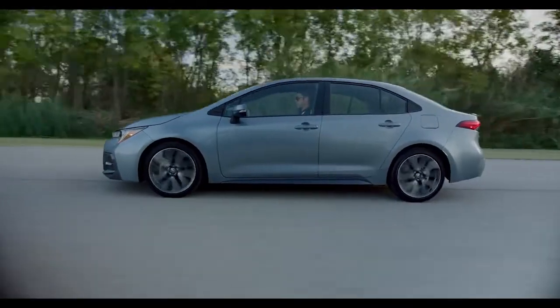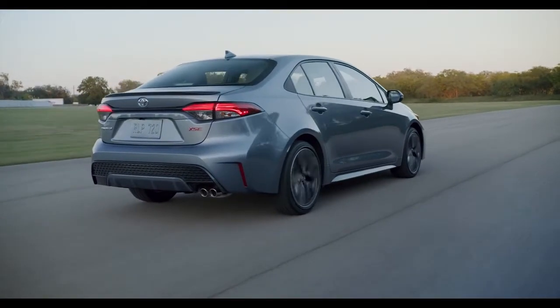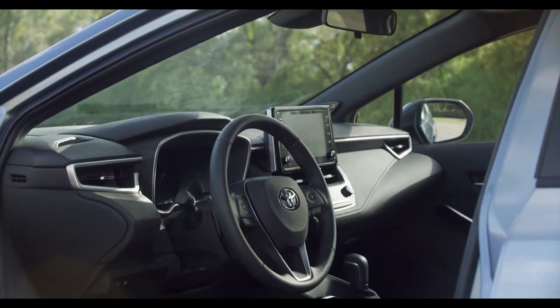Plus, the Toyota Corolla shows off its fun-to-drive nature from all angles. The inside of the Toyota Corolla is sporty and designed for the drive.